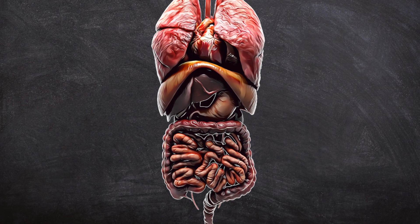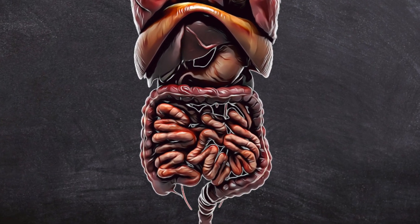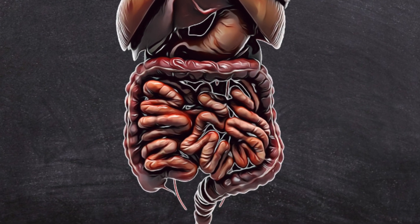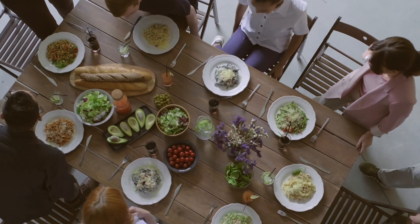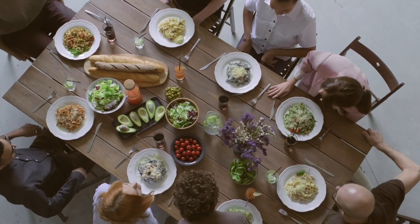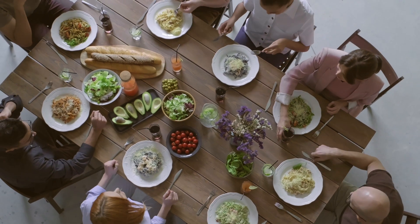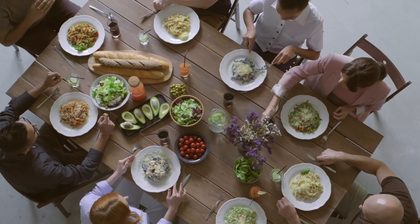If you could stretch out the entire digestive system from start to finish, it would be about 20 to 30 feet long. This system takes nutrients like proteins, sugars, vitamins, and minerals from our food and breaks them down so that our bodies can use them for energy.